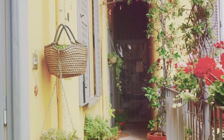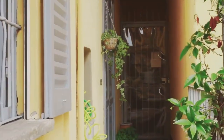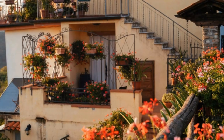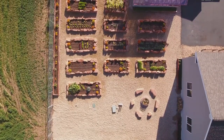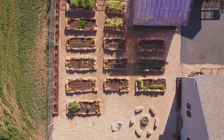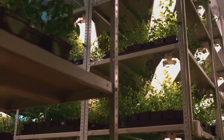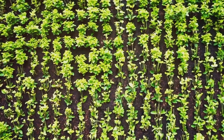For many of us, gardening space is a luxury. In bustling cities and urban environments, finding a patch of green can be a challenge. Vertical gardening is the perfect solution for urban dwellers, apartment residents, and anyone with a small garden.